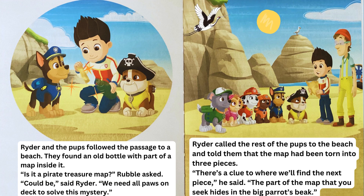Ryder called the rest of the pups to the beach and told them that the map had been torn into three pieces. "There's a clue to where we'll find the next piece," he said. "The part of the map that you seek hides in the big parrot's beak."